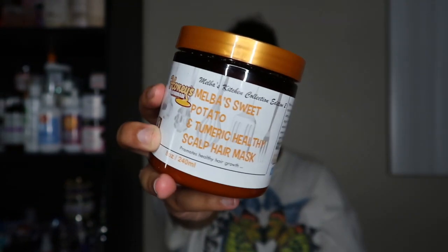The deep conditioner for week three is the Honey's Handmade Melba's Kitchen Collection Edition 2 — Melba's Sweet Potato and Turmeric Healthy Scalp Hair Mask. I decided to pull this out for two reasons: I don't shop from Honey's Handmade anymore and I'm trying to get rid of my collection from them, and also sweet potato is calling for the season — you know I'm a seasonal product user. This is only eight ounces and I usually get about three uses out of Honey's Handmade products, so this will probably be gone by my next regimen video.